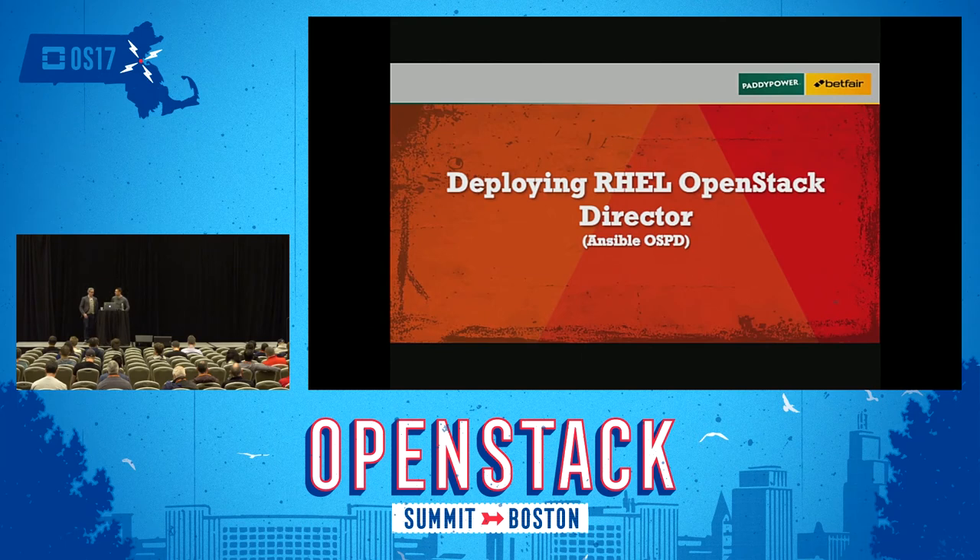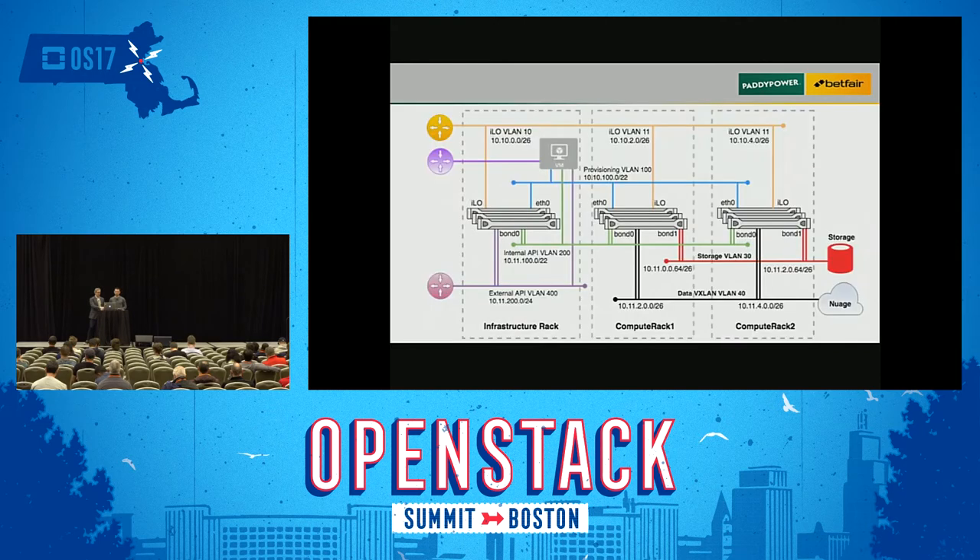We thought it would be a good idea to use the same pipeline to deploy the OpenStack director. So instead of using OpenStack to deploy an application, we deploy OSPD directly on a bare-metal server, but it goes through exactly the same process. For provisioning an OpenStack infrastructure you need a couple of VLANs.